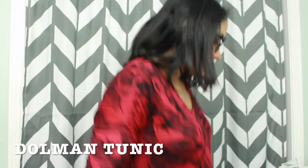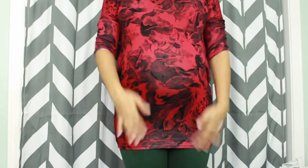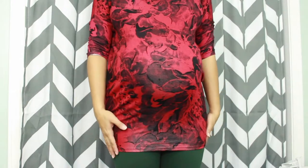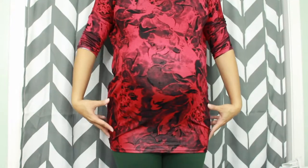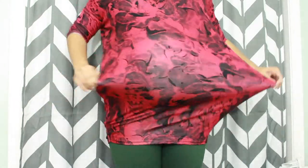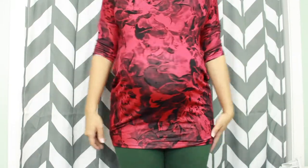One of the most popular styles in Agnes and Dora is the Dominant Tunic. It's a longer tunic — I'm wearing a small, but I like to wear an extra small when I'm not pregnant. My petite customers like to size down one, but most people wear true to size. You can wear it with leggings because it has a cinched hem at the bottom, but it's still very stretchy.